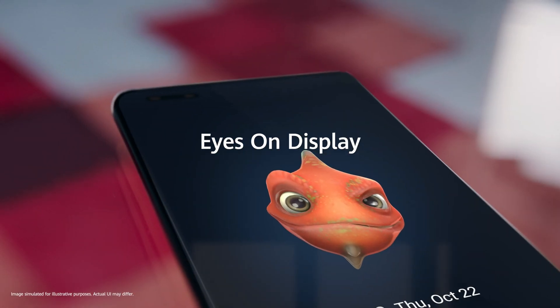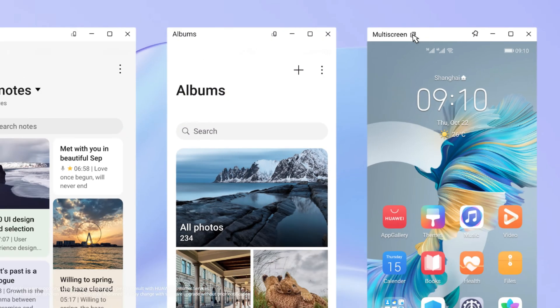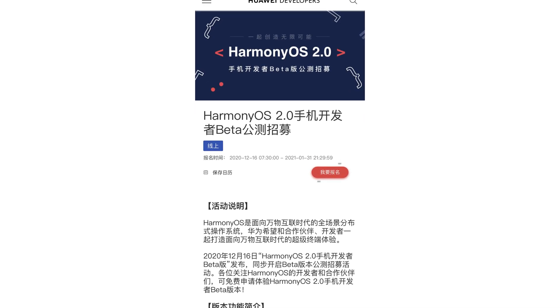To install the beta version of the all-new Harmony OS 2.0, check out the first link in the description box below. Note the whole page is in Chinese. After opening the link, click on the sign-up button. If your device is approved, you will receive a confirmation email, and the update will be pushed to your phone or tablet a couple of days after that.